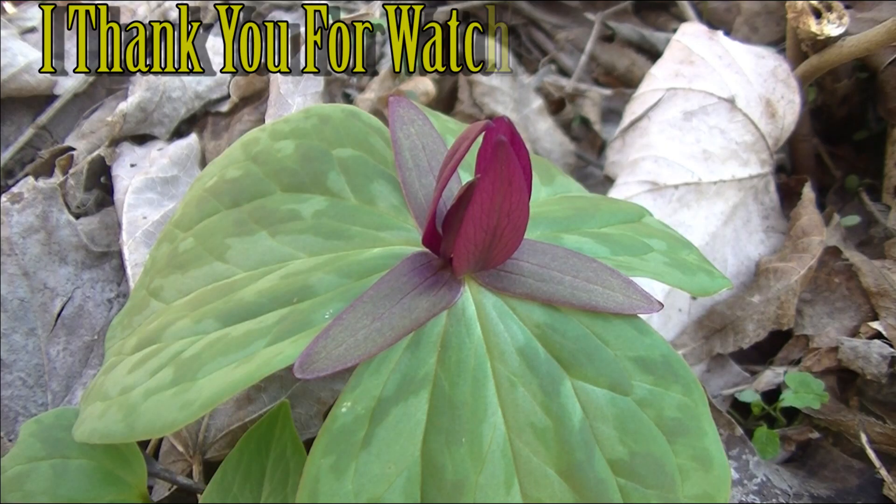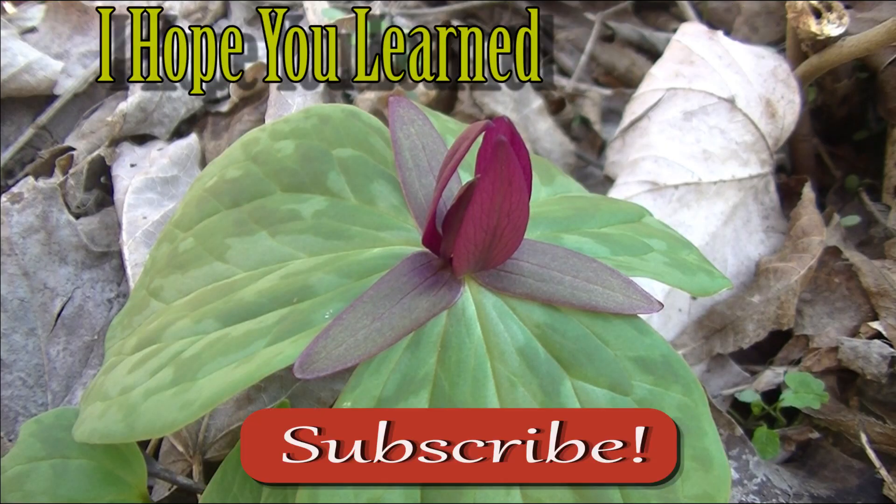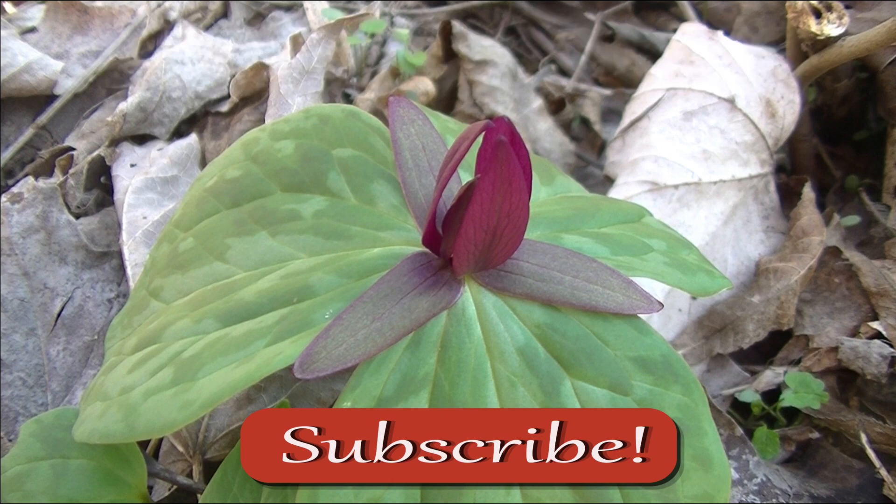So I thank you guys for watching this video, I hope you enjoyed it, and I hope you learned something. If you want to learn more about edible and medicinal plants, make sure to subscribe.